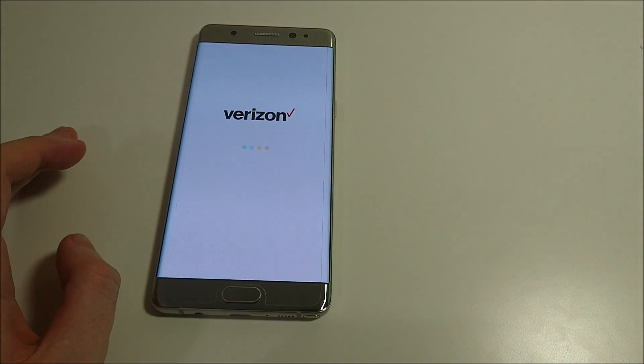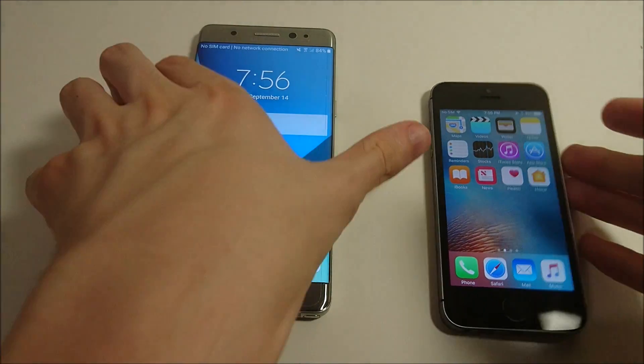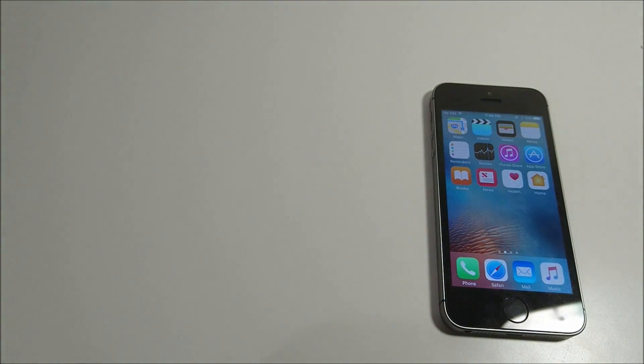The iPhone SE is really quick loading up. I do expect the iPhone SE to win most of this just because apps are generally better optimized on iOS — obviously you have a lot less devices to take into account for developers.